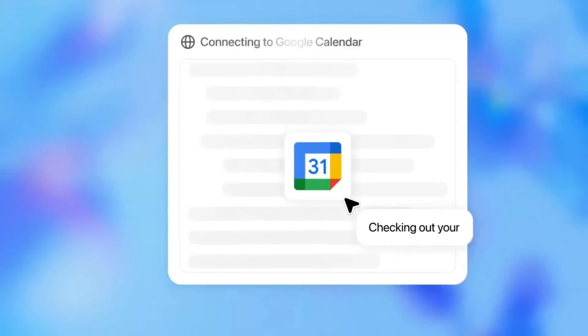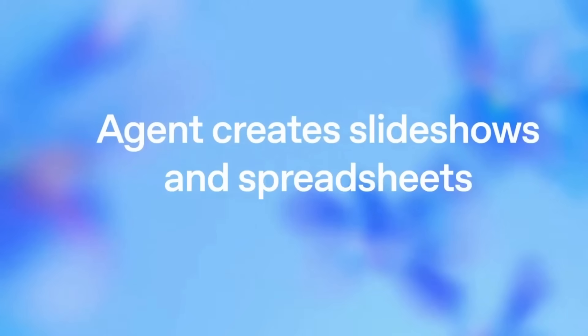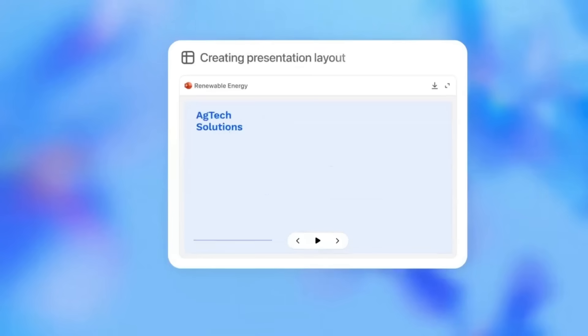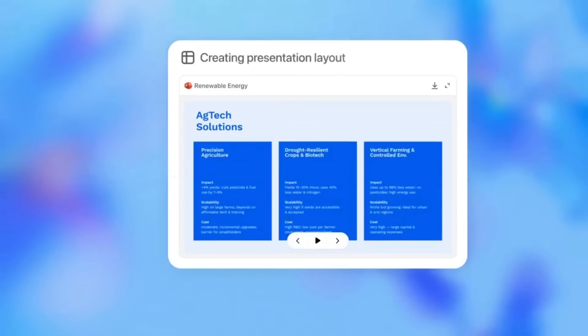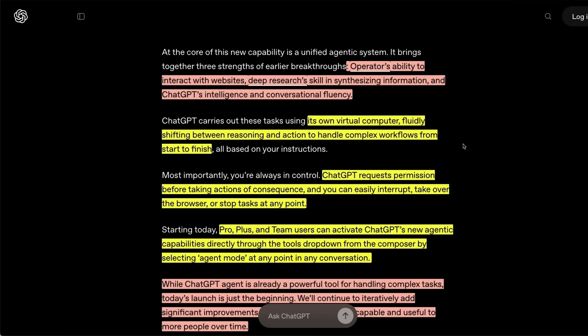We're seeing this trend that the model companies are moving towards more products, and these products are actually becoming more and more useful. They just had their live stream, and now there is a blog post which goes into a lot more detail. This talks about bringing research and action together — it's a single agentic system that is trained through reinforcement learning.